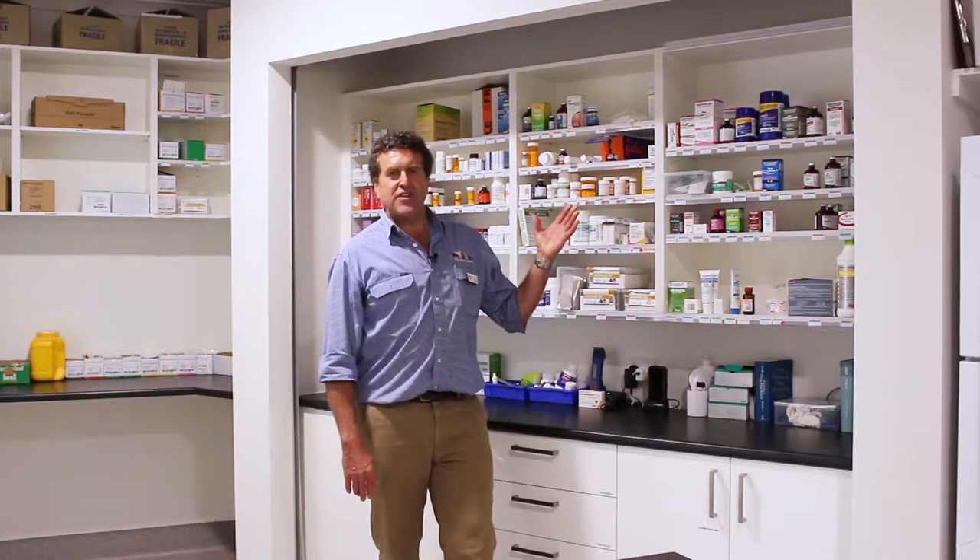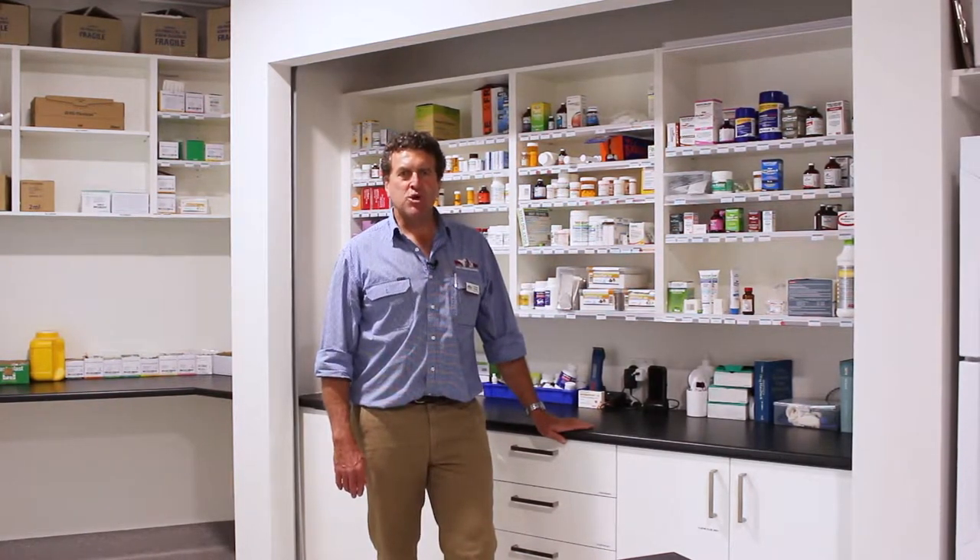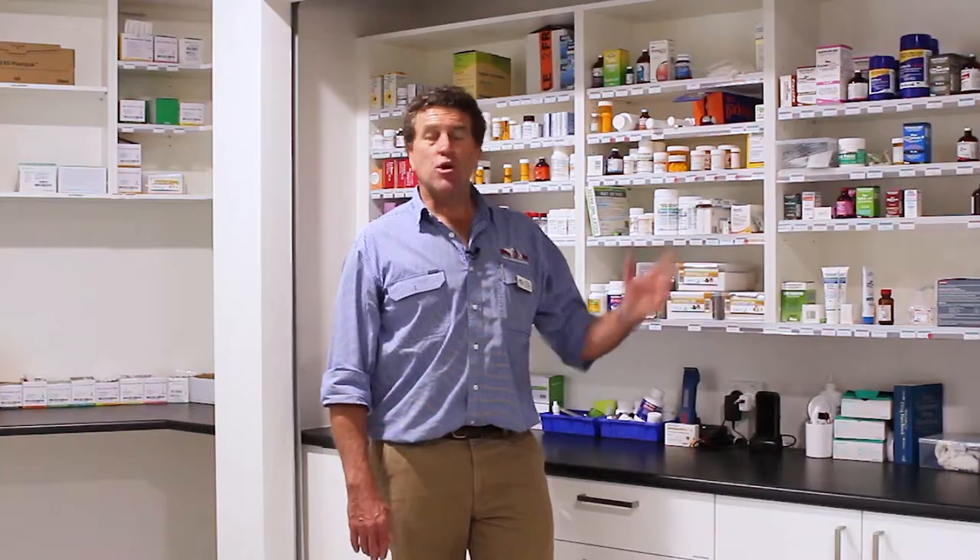This is our practice pharmacy. We carry a wide range of small and large animal medication and all the disposables that we need in our hospital.